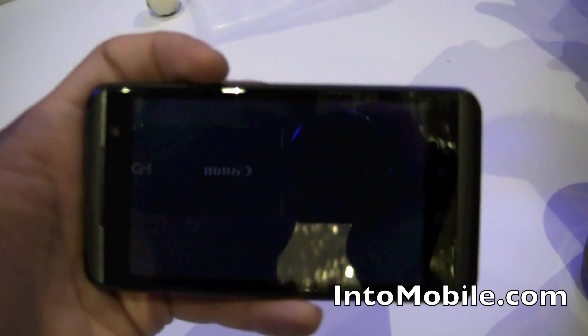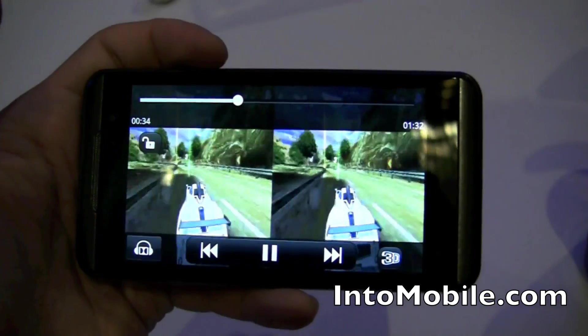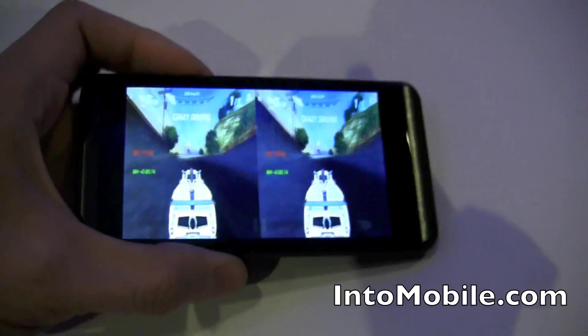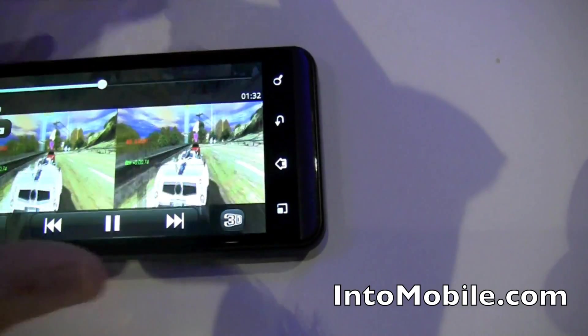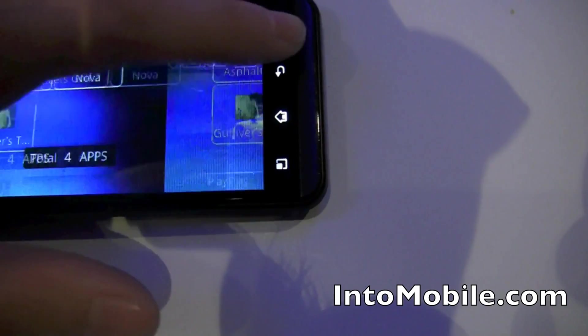We'll just take a quick little look at the trailer there. Fast forward a bit. That's what that looks like. Let's go into — oh, that was no good. That's unfortunate. But yeah, you get the point. So let's go back out and we'll go back to the UI.